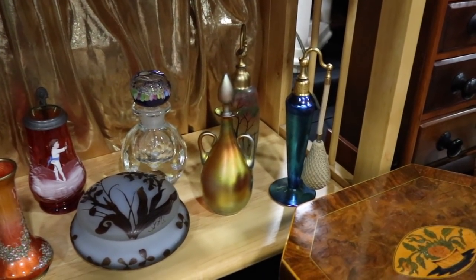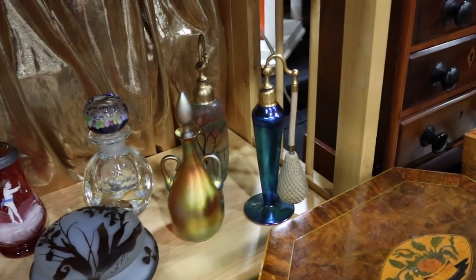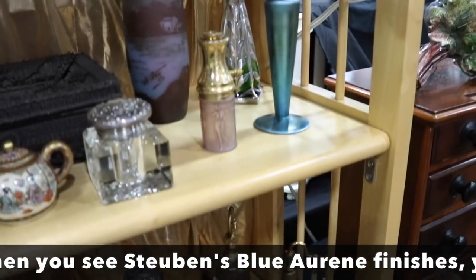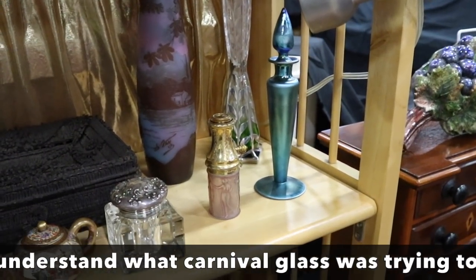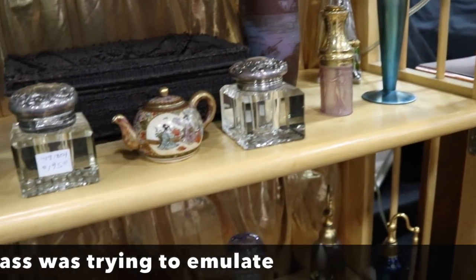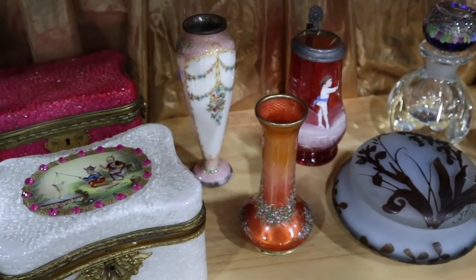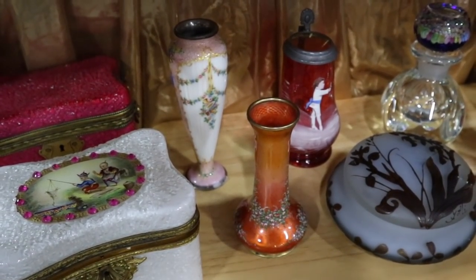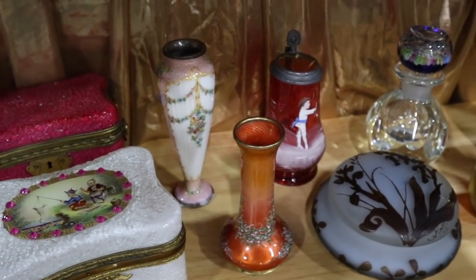I'm a big fan of dresser items. Is that a Steuben? Is that Blue Aurene? This is Steuben — beautiful pieces. And the little vase here looks like it's guilloche — in an orange color. I'm not used to seeing that. It's a very unusual color, and the enamel florals are wonderful stuff. You always have great things.